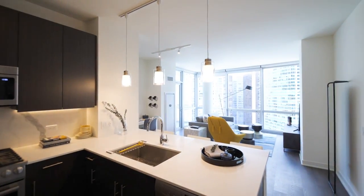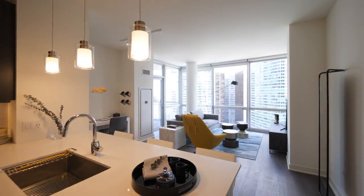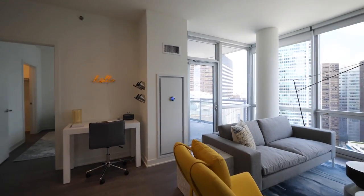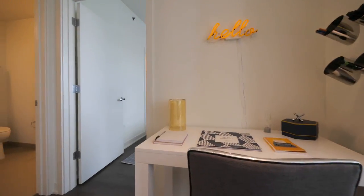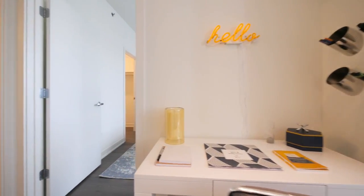This is a fun space. The high ceilings and the floor-to-ceiling windows really open it up. All units at 465 have Nest programmable thermostats. There's a nice nook here that works great for a home office setup.